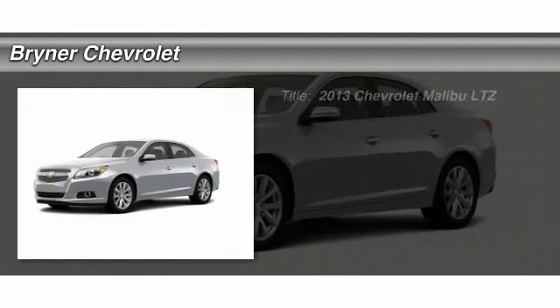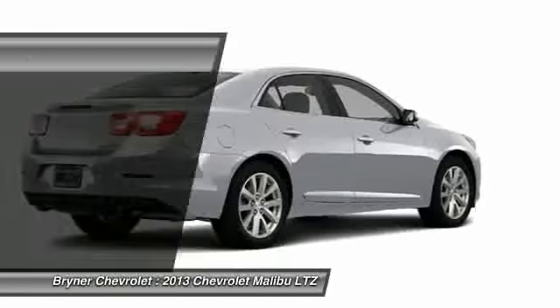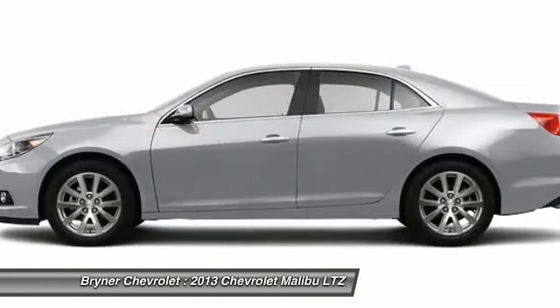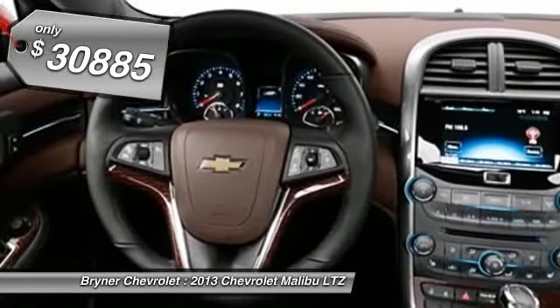The 2013 Chevy Malibu, a combination of performance and fuel economy. The Malibu is a great commuting car, and it's priced below $35,000.